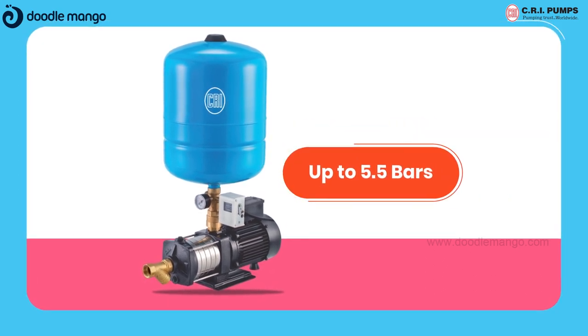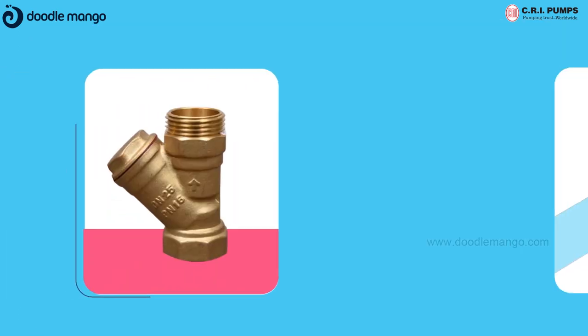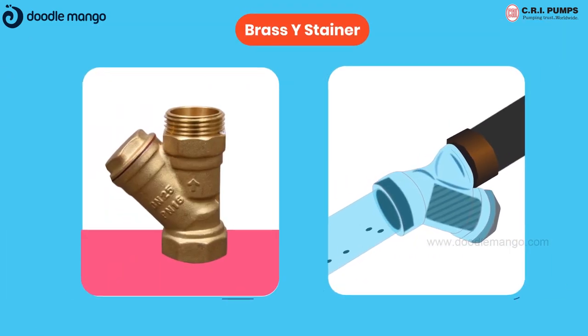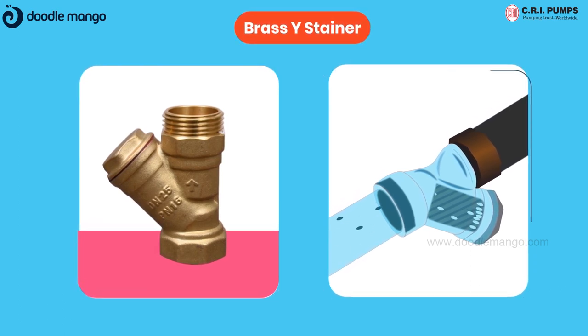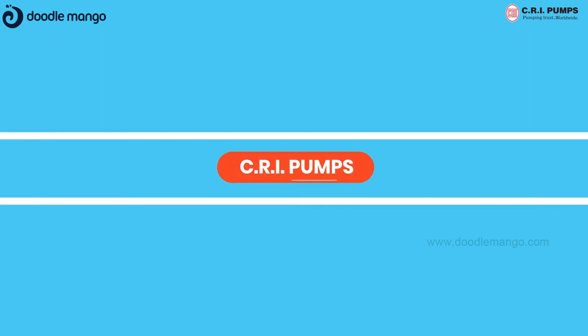These pressure boosting pumps operate at a maximum pressure of 5.5 bars. Pressure boosting pumps have a brass Y strainer that protects against the entry of foreign particles and extends pump life.